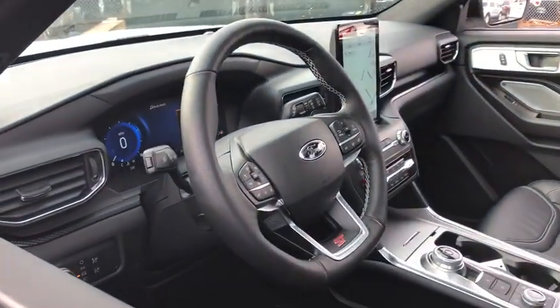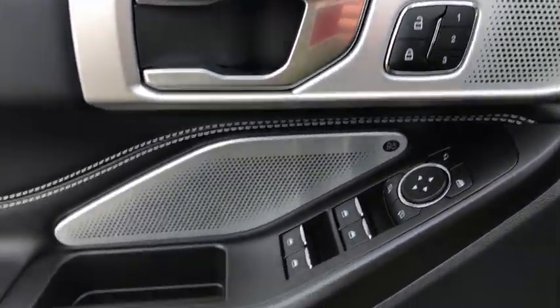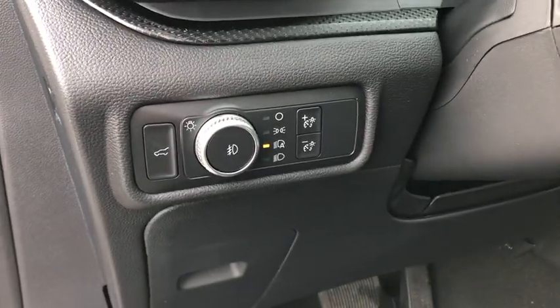Traction control, navigation system, power liftgate, power passenger seat, leather-wrapped steering wheel, dual airbags, power steering, four-wheel disc brakes, electronic stability control.